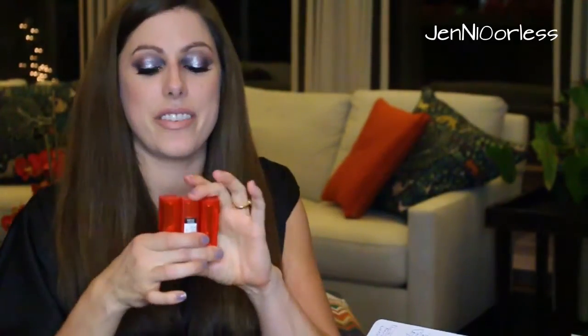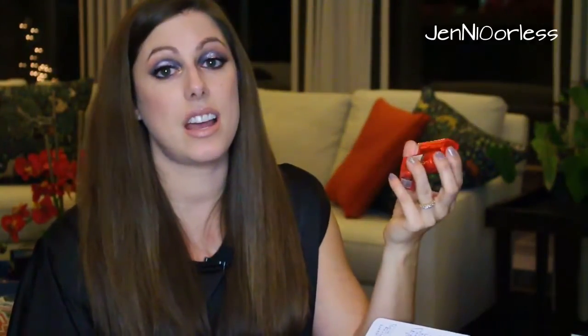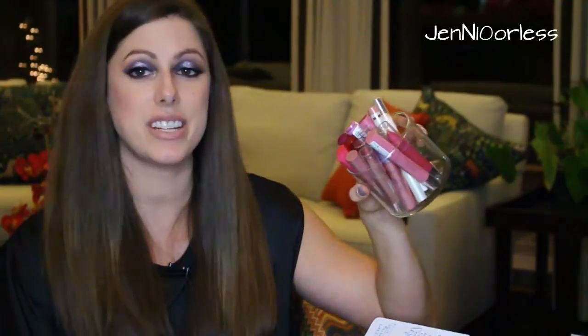The Maybelline Vivids — they were game changers when they first came out. Nothing like this was at the drugstore. But super bright lips have not been the trend lately, so I have not reached for these at all. I think the Maybelline Matte lipsticks are taking the place of this one. There's nothing wrong with the Vivids and I'm glad I have them, but lip crayons were all the rage last year and these are collecting dust — I just don't use them anymore.